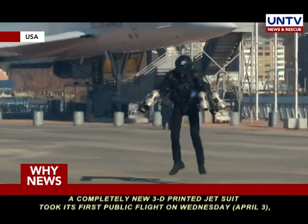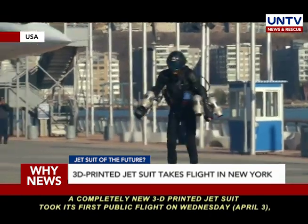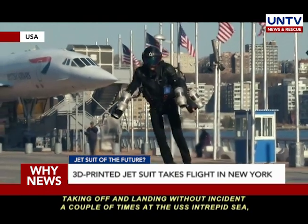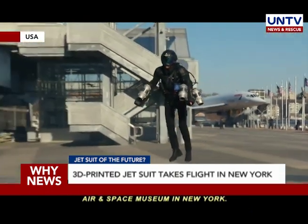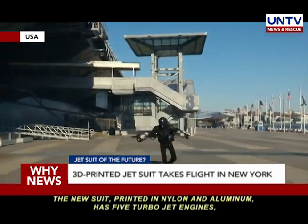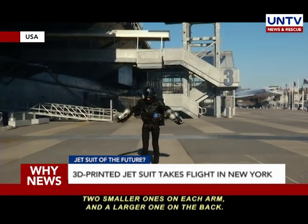A completely new 3D-printed jet suit took its first public flight on Wednesday, taking off and landing without incident a couple of times at the USS Intrepid Sea, Air and Space Museum in New York. The new suit, printed in nylon and aluminum, has five turbojet engines — two smaller ones on each arm and a larger one on the back.